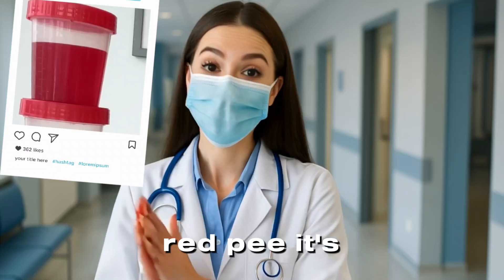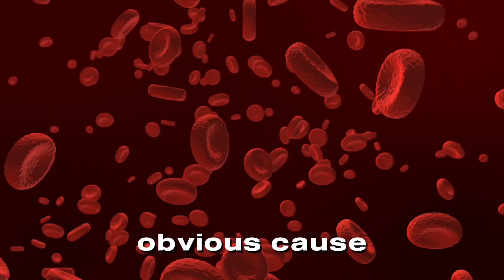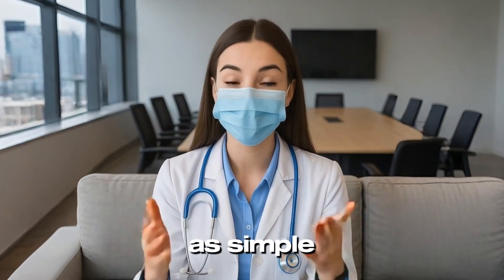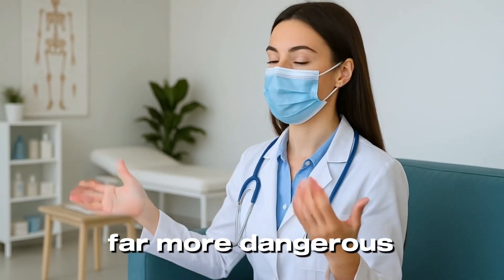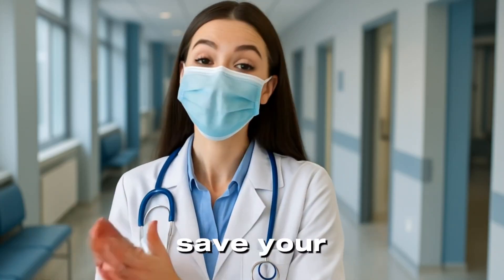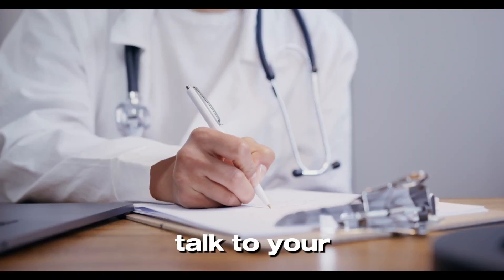Red pee is alarming, and it should be. The most obvious cause is blood — even a single drop of blood can tint your urine pink or red. While it might be something as simple as a urinary tract infection, it could also be the first warning sign of something far more dangerous, like bladder cancer. Early detection can literally save your life, so if you ever see red, don't wait — talk to your doctor.